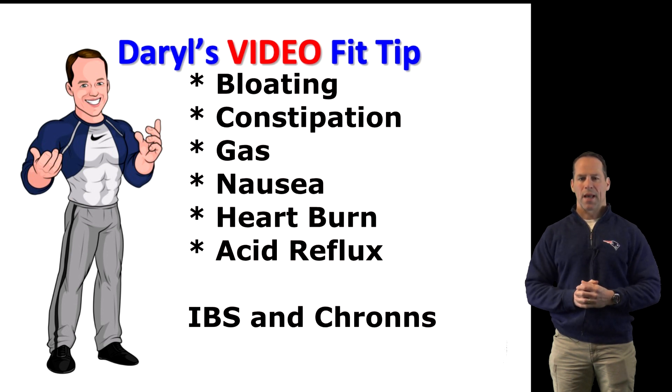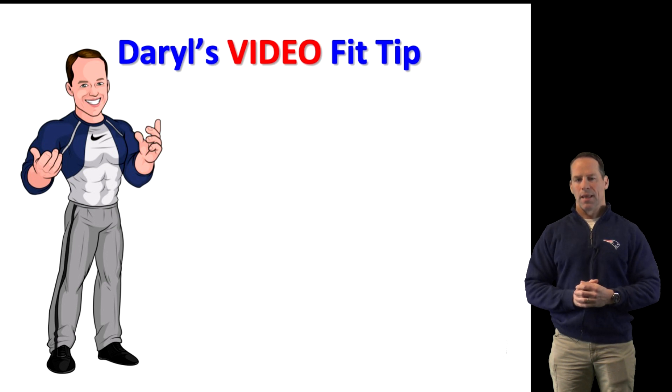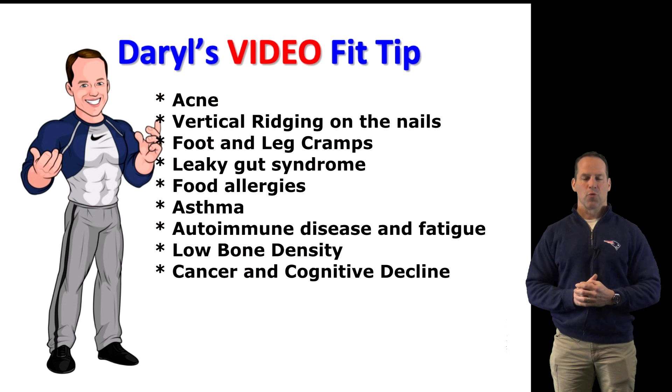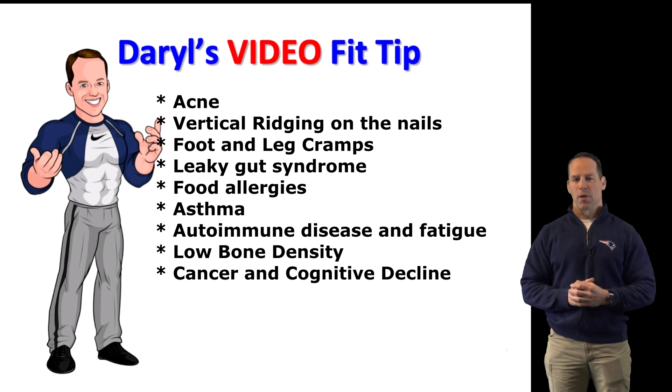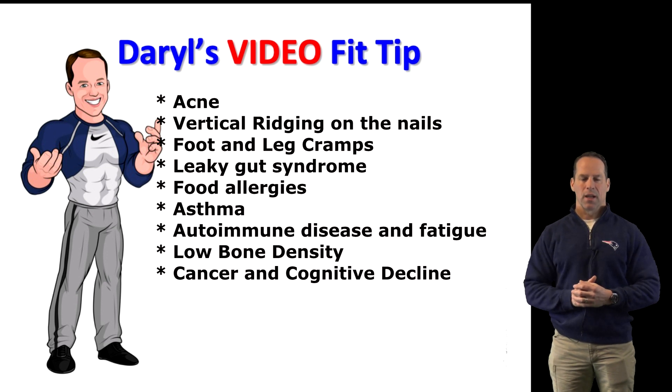It's also correlated with gastrointestinal diseases including IBS and Crohn's. But inadequate stomach acid doesn't just affect the GI tract. It can also cause a wide range of systemic effects, including acne, vertical ridging on the nails, foot and leg cramps due to malabsorption of minerals, leaky gut syndrome, food allergies and intolerances, asthma, autoimmune diseases and chronic fatigue, low bone mineral density and osteoporosis, and increased risk for cancer and cognitive decline.